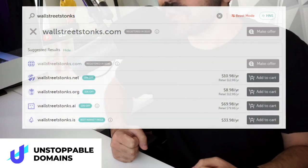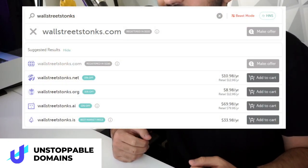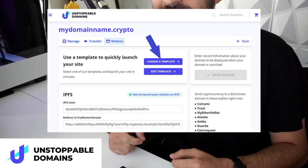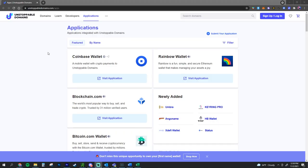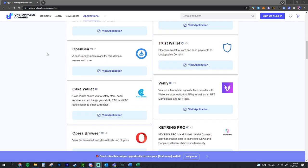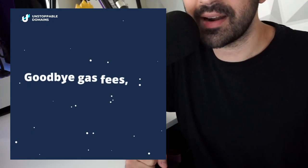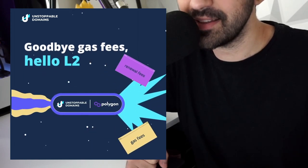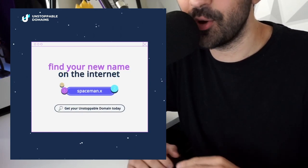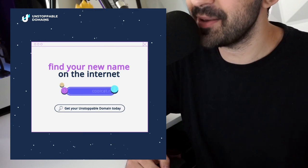You know how when you want to buy a domain for your website you have to pay for a subscription? Well with Unstoppable Domains you only have to pay once and never worry about renewal fees — you truly own your domain. With an Unstoppable NFT domain you can set up decentralized websites, build your reputation with a verified Twitter handle, and connect over 50 wallets and exchanges under one universal NFT username. They picked Polygon for a Layer 2 scaling solution, so starting November 15th there are no subscriptions and no crazy gas fees to claim your new internet name.